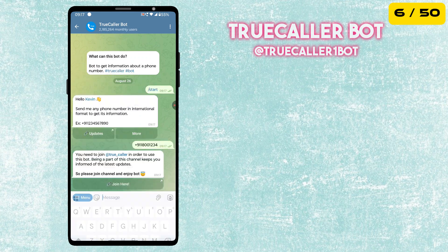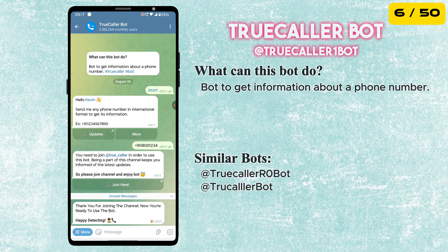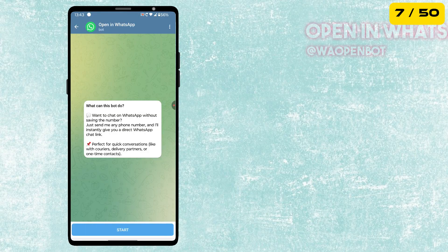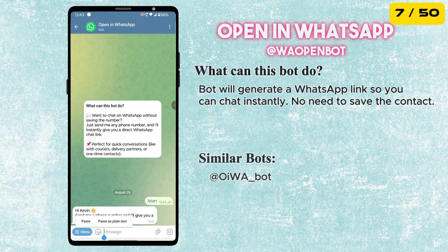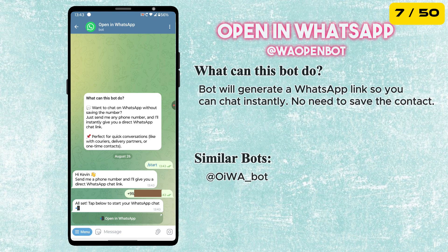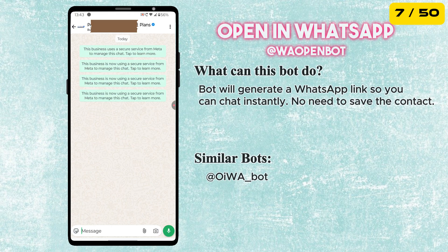The next best bot is Truecaller Bot. This bot lets you quickly get information about any phone number, perfect for identifying unknown callers directly from Telegram without installing the Truecaller mobile app. Want to chat on WhatsApp without saving the number? Just send any phone number and this bot will instantly give you a direct WhatsApp chat link — very useful for quick conversations with couriers, delivery partners or one-time contacts.